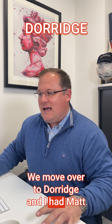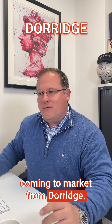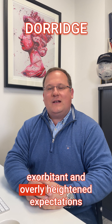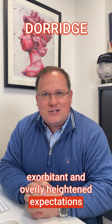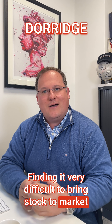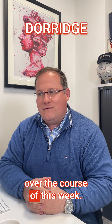Moving over to Dorage — I had Matt on the phone this morning. We have no properties coming to market from Dorage. Matt said he's had to walk away from exorbitant and overly heightened expectations on sale prices over there, finding it very difficult to bring stock to market at the right level, but I hope that will change over the course of this week.